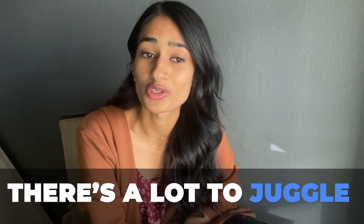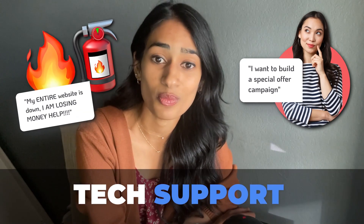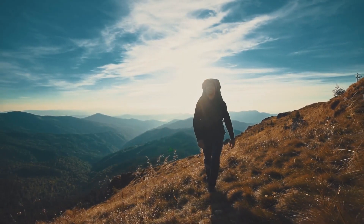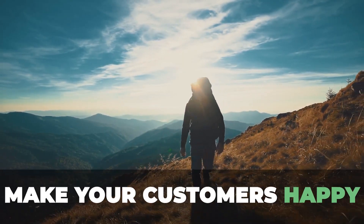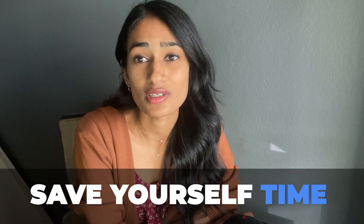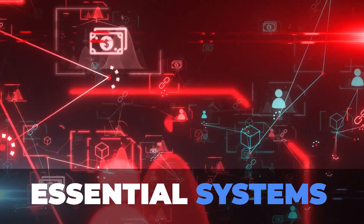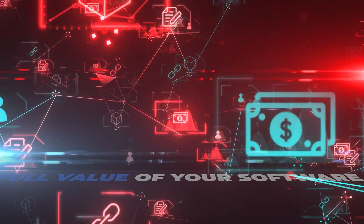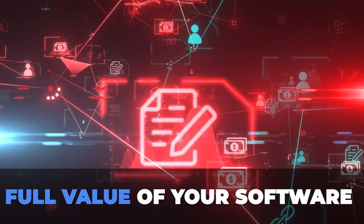There's just a lot to juggle between customer requests, tech support, things constantly changing in the software. And of course, always trying to go the extra mile to make sure your customers are happy. But what I've learned to save myself time is that there are a few essential systems that your customers are always going to need to really see the full value of your software.